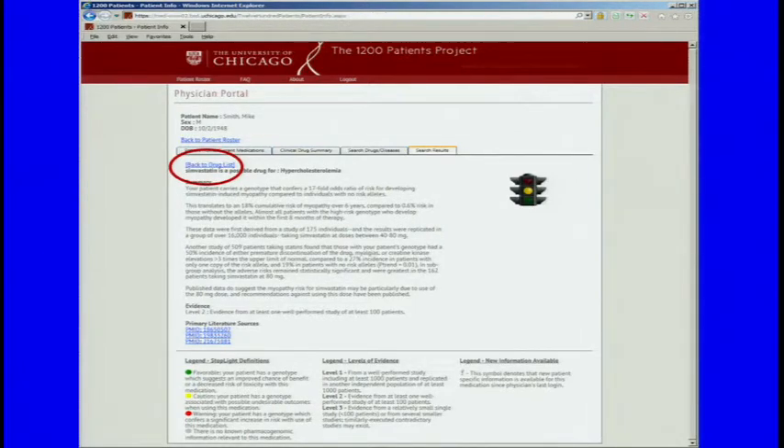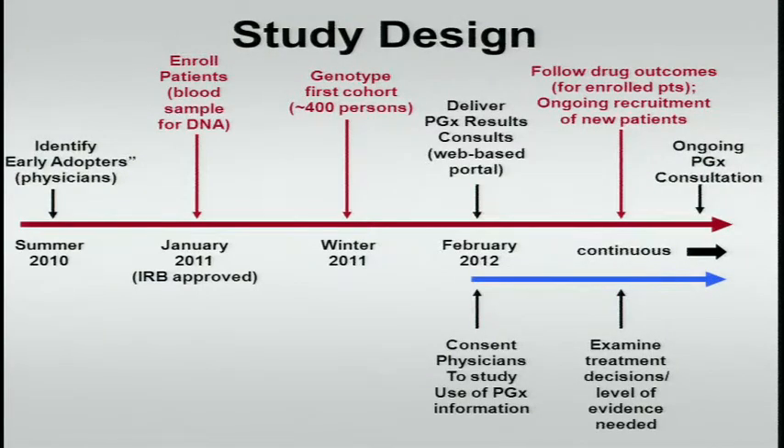We never prescribe the raw results — of course an expert could reverse engineer the genotypes, but we're not burdening them with actual genes and genotypes. So here's where we are: we're getting ready to hopefully genotype in the next couple of months, and hopefully we'll be going live soon thereafter. We'll hopefully have a lot of data a year from now, if not sooner.